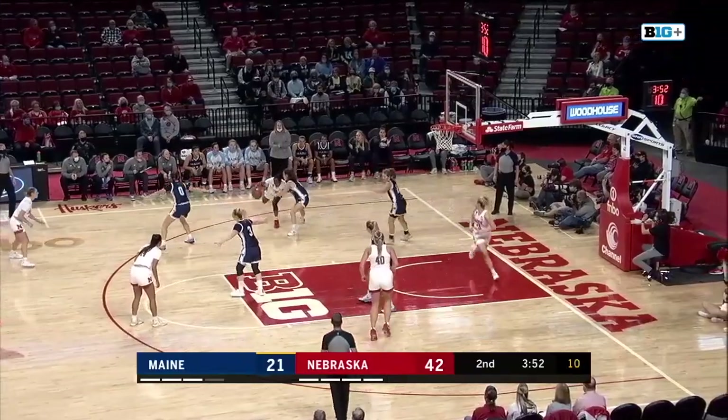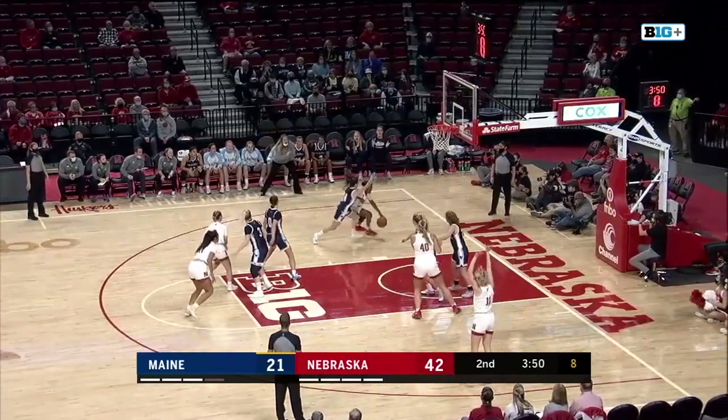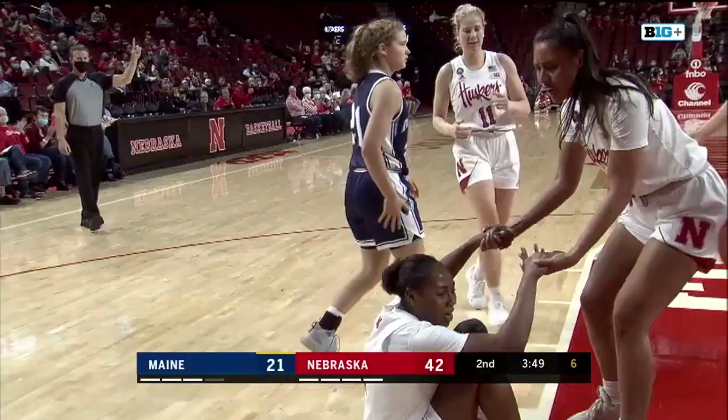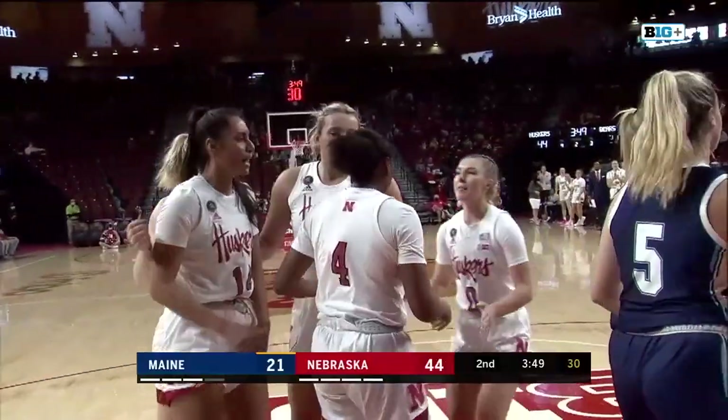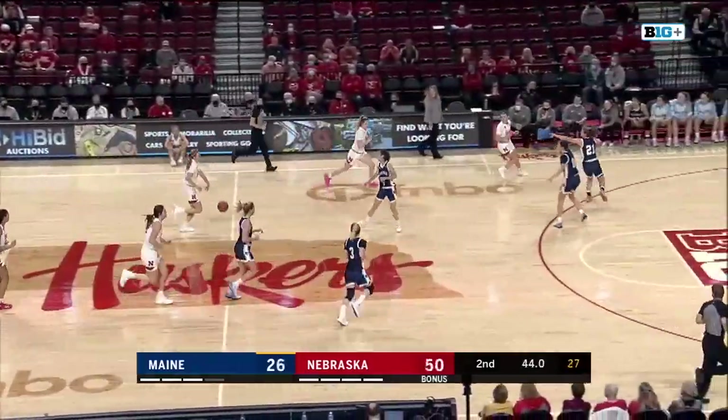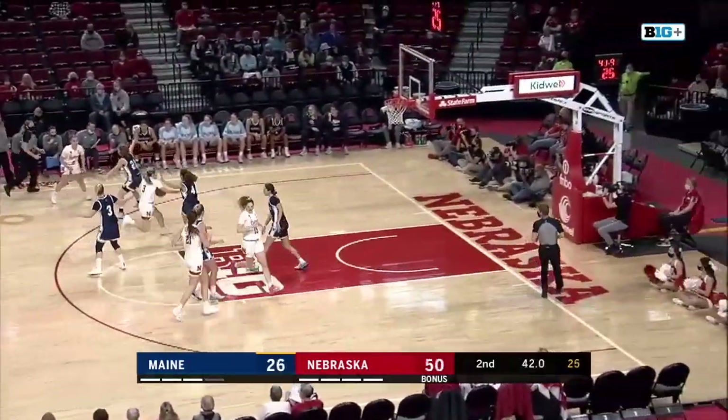Hybie guarded by the freshman Hodgson. Will take her off the bounce, steps back from her, now she'll attack her. Can she finish? Yes, she can! And it counts! And a foul! Sam Hybie on the attack from the left wing will shoot the and-one. 36 seconds to go in the half. Huskers have the lead, 50-26.